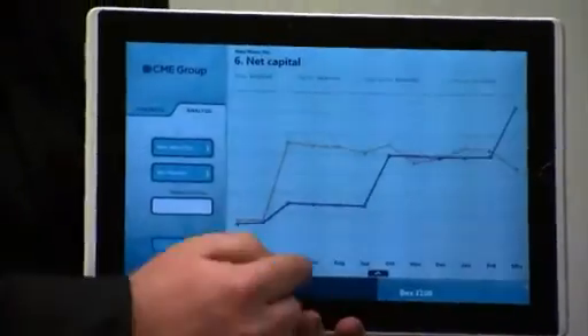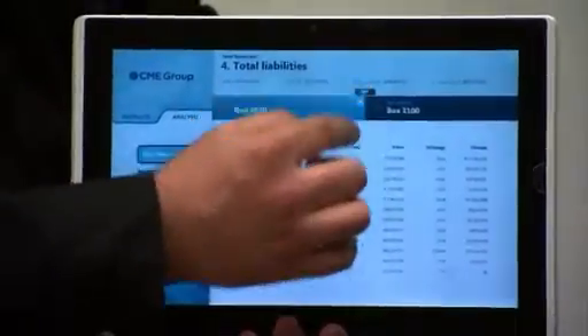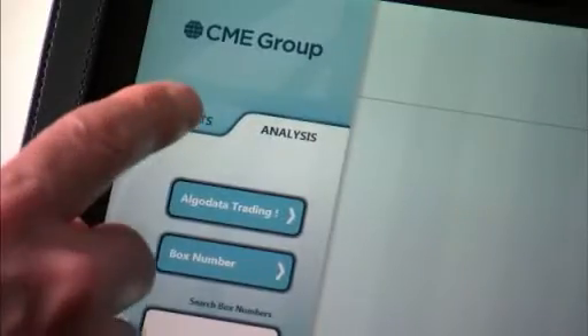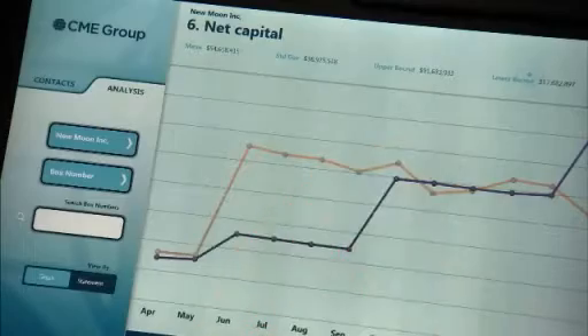Our audit staff generally spend most of their time in the field at our clearing member firms. These Windows 7 slates offer them an opportunity to access critical information anytime, anyplace, literally at their fingertips where they can navigate and get the critical information on the spot in a quick, reliable fashion.